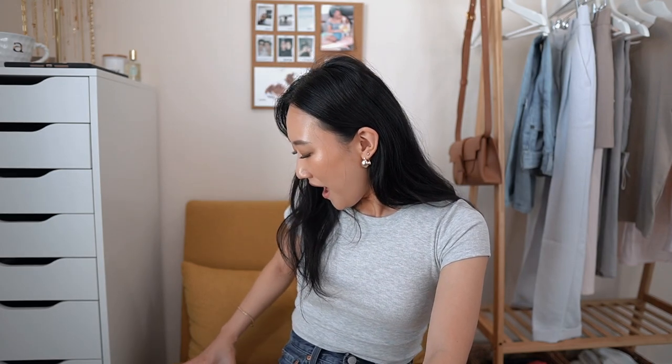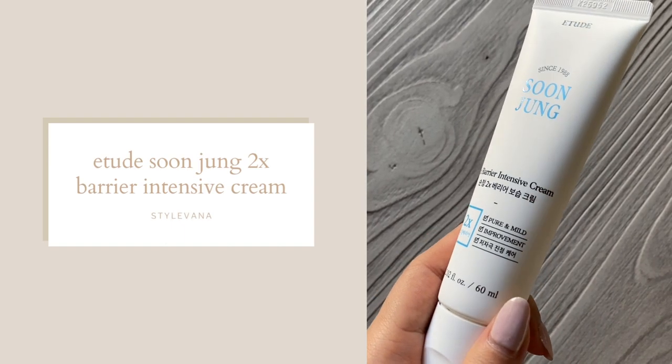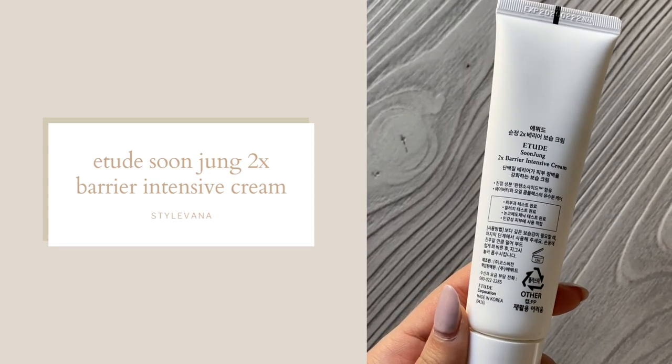I also got something from Etude, which is a Korean skincare and makeup brand. This is their Soonjung Two Times Barrier Intensive Cream. I've heard so many good things about this line — it seems like a really nourishing and hydrating cream for the face, so I'm super excited to try it.